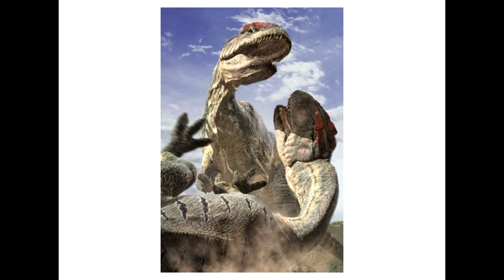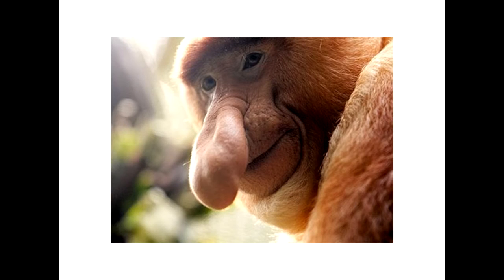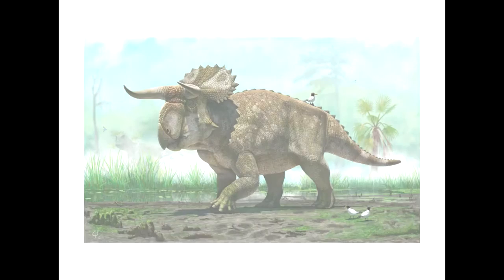Hello, and welcome to the Paleo Archive where we talk all things Paleo. Last time we looked at the Lion of the Jurassic, Allosaurus, and today we'll be looking at the large-nosed, horn-faced dinosaur, Nasutoceratops.